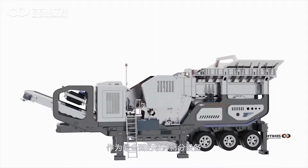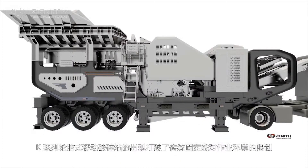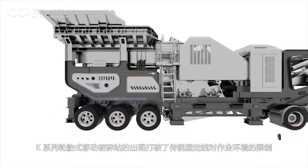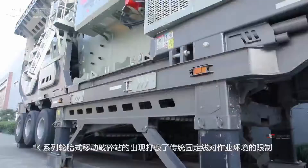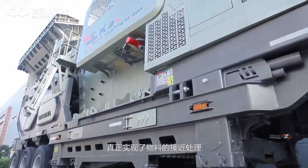As the most comprehensive crushing and screening equipment, the release of K-series wheel mobile crushing plant breaks the restriction of traditional stationary crushing plants on the working environment to truly realize the approximate processing of material.